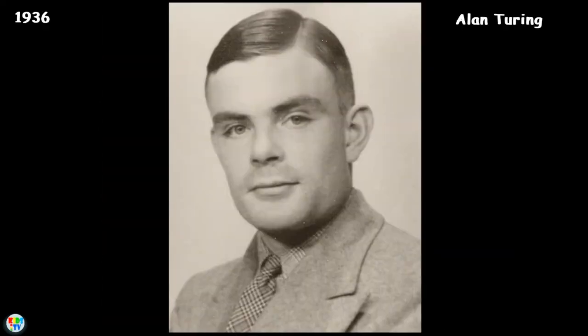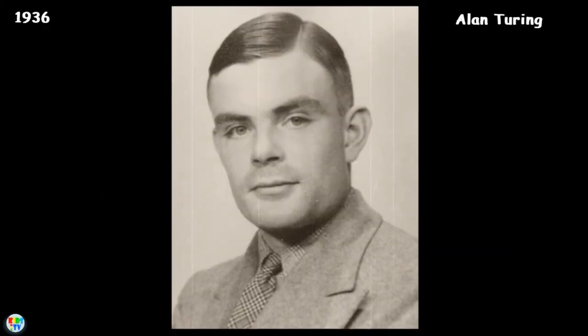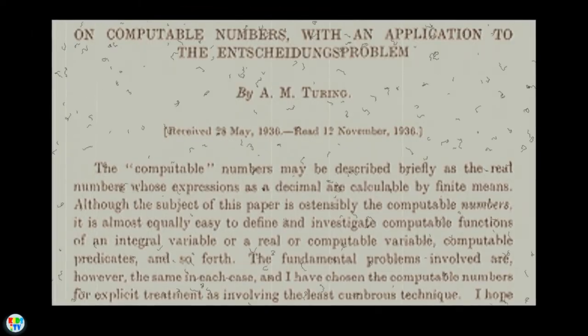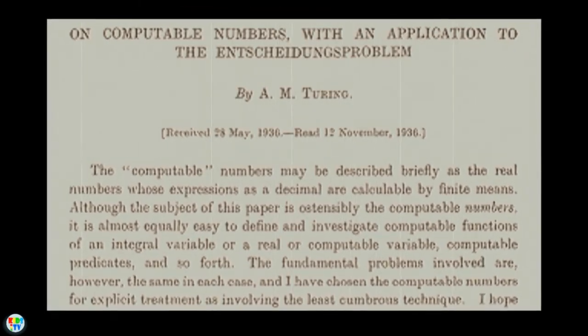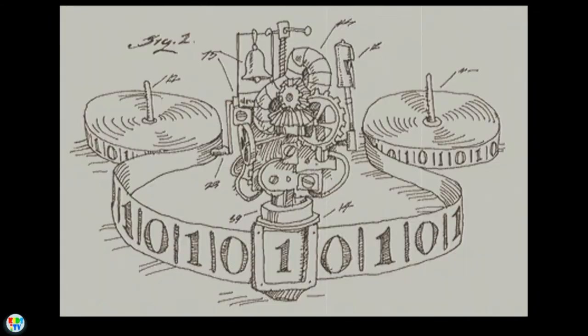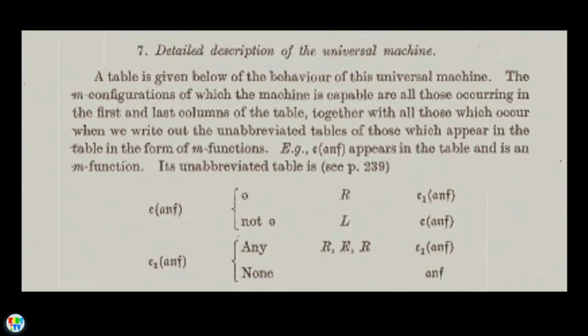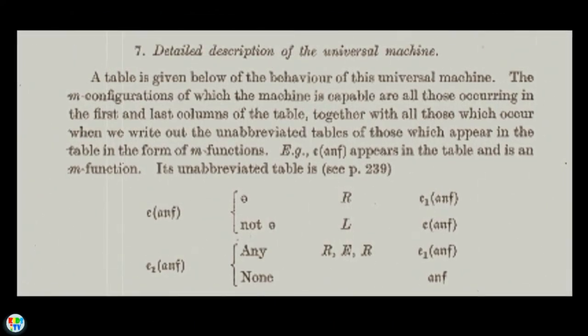In 1936, English mathematician Alan Turing developed an idea for the Turing Machine, which became the foundation for theories about computing and computers. The machine was a device that printed symbols on paper tape in a manner that emulated a person following a series of logical instructions.